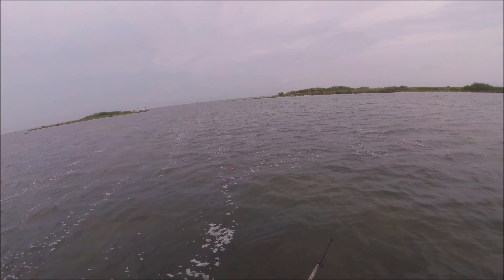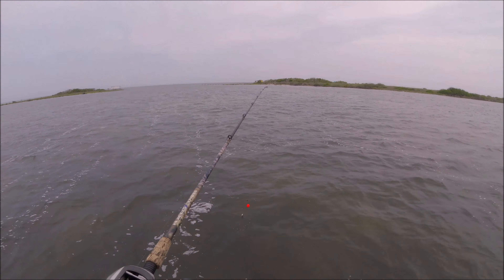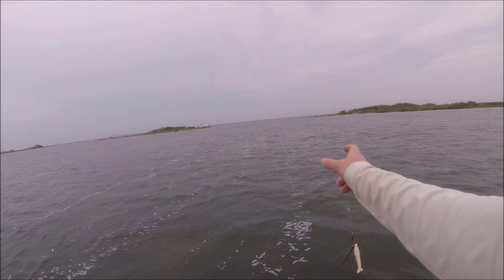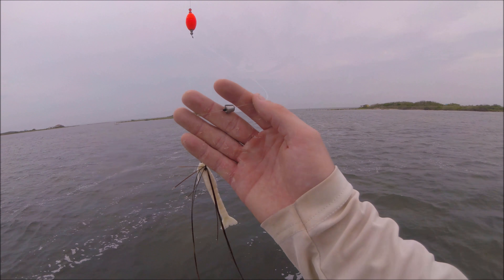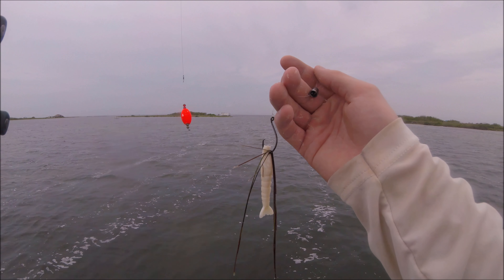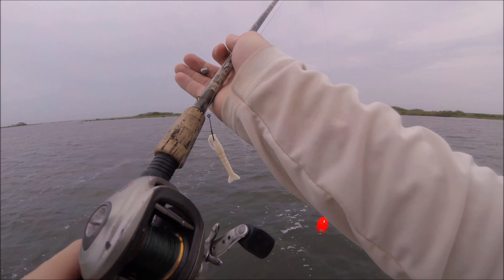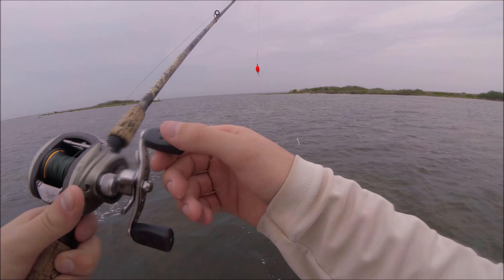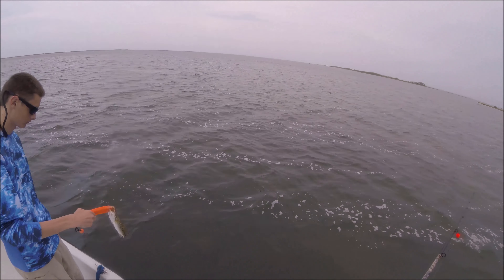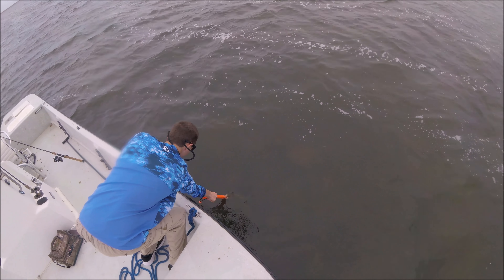I decided to change the setup a little bit — something a little different. Got a baitcaster here, an Abu Garcia, tied to a popping cork with a white gulp shrimp. Got a little eighth-ounce steel weight and a bobber stop so the shrimp will sink faster in the water column. I got hit on it earlier — good drum, I think — went 20 feet to the right in about three seconds. Let's play with the release.